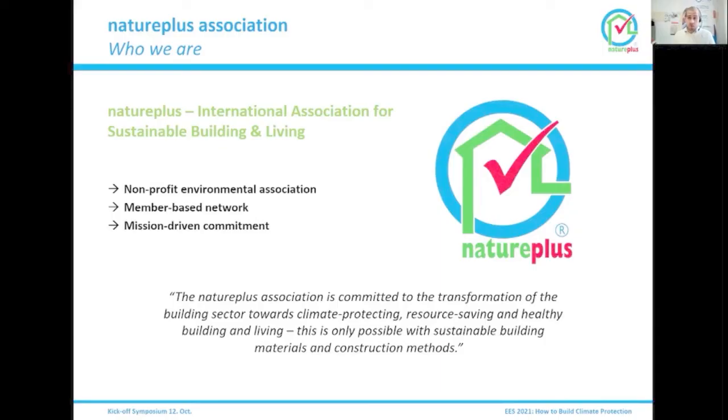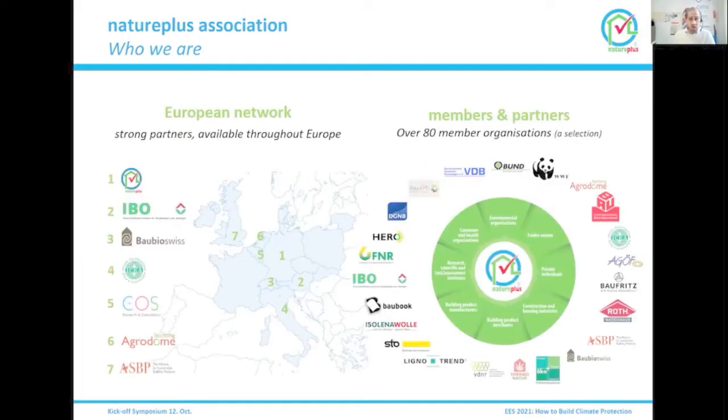Let me very shortly introduce NaturePlus for all that are not familiar with our work. We are the International Association for Sustainable Building and Living. We are a non-profit environmental association and a member-based network. We work and engage for the sustainable building sector. We are convinced that for climate protection, resource saving, and healthy building and living, the materials we choose and use are key.